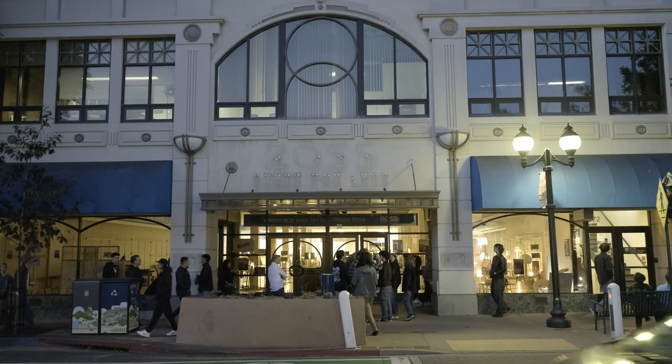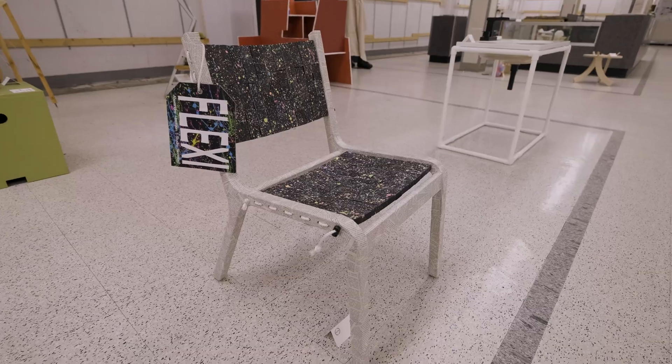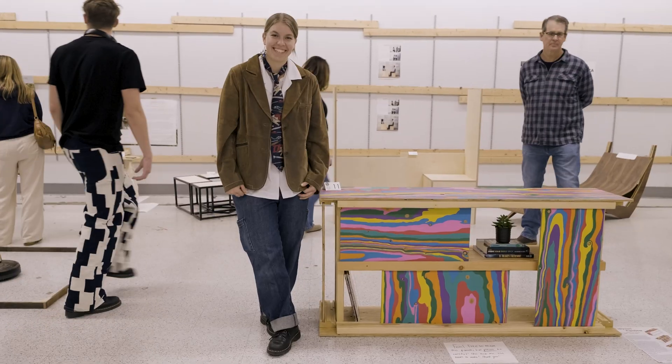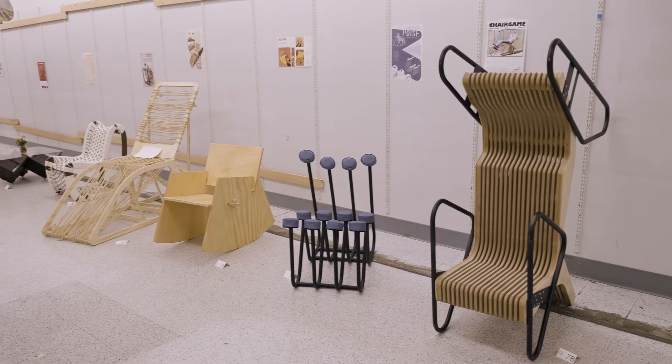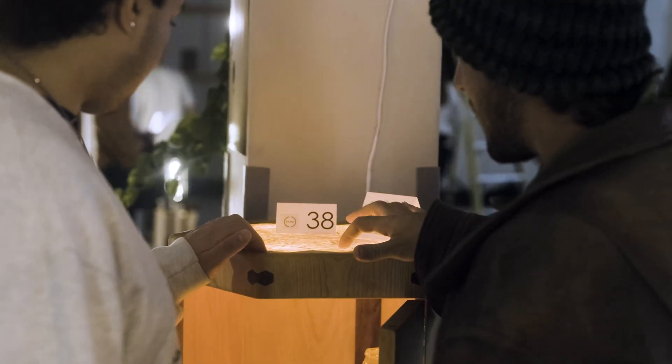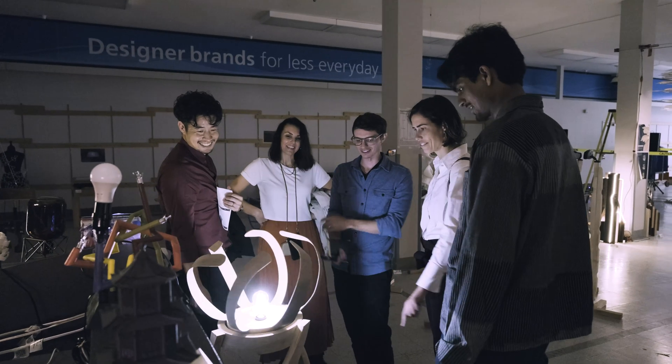One of my most favorite nights of the entire year and one of the most rewarding things is to go to the show when all the pieces are completed and the students are all cleaned up and dressed up and we celebrate their successes. It's a really, really good time — one of my favorite times of the entire year here.